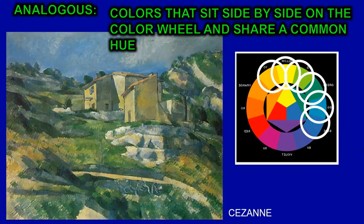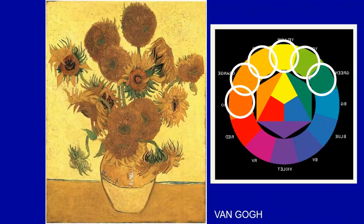Analogous colors are colors that sit side-by-side on the color wheel. This Cézanne painting uses colors that are all together — from blue all the way through green and then to an orange-y color that sits side-by-side on the color wheel. This Van Gogh painting is analogous because it has warm colors going from green to orange, so the painting is primarily warm. There's just a little bit of cool green, but it sits next to these other colors on the color wheel.